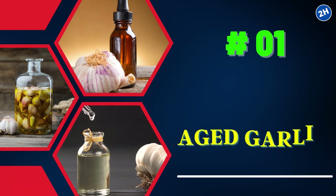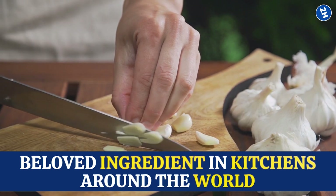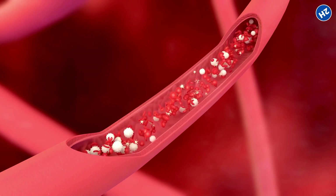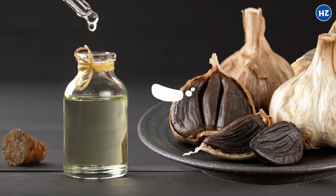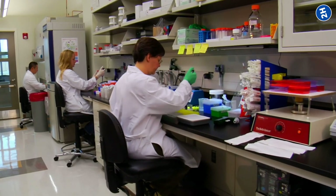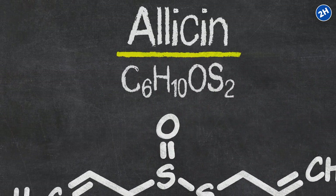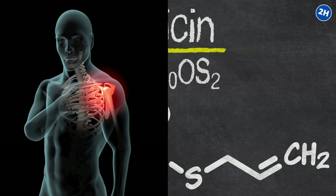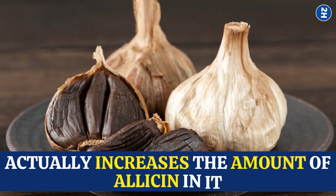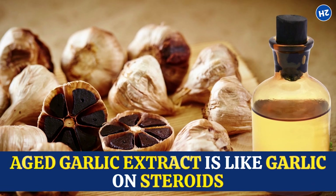1. Aged Garlic Extract. Garlic is a beloved ingredient in kitchens around the world, but it could also be a secret weapon for keeping your arteries clear and healthy. Specifically, aged garlic extract has powerful benefits for heart health. It's all about the allicin — a powerful compound found in garlic that reduces inflammation and lowers cholesterol levels. When you age garlic, it actually increases the amount of allicin in it, making aged garlic extract like garlic on steroids.